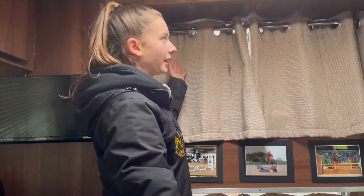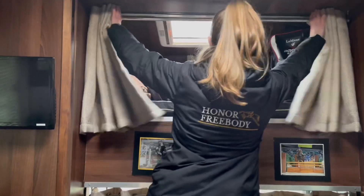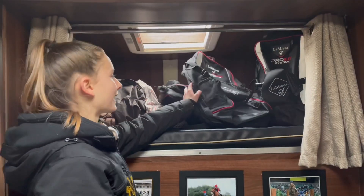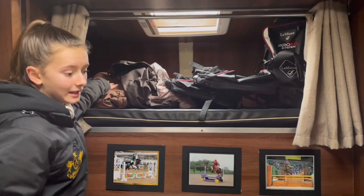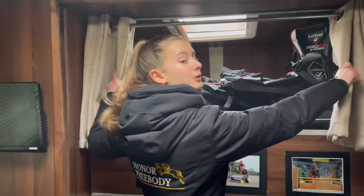Now we move up to the double Luton, which is like your normal Luton that pretty much every lorry has. Up here we keep, when we're not doing our overnight shows, our kit bags. We also keep lots of coats — our warm long coats. We don't ride in these, but they're great for shows when it gets a bit chilly. Sleeps two up there.